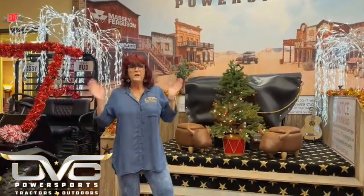Hi folks, I'm Shannon with UVC Power Sports Tractors and Outdoors right here in Alvin, Texas. And of course you can tell it's the holidays — Thanksgiving is just around the corner and Christmas is as well. We're running an awesome special right now, but before I tell you about this special, I want to tell you a little about the history of what I actually invented that a lot of y'all have seen and heard about but aren't really sure what the name of it is.